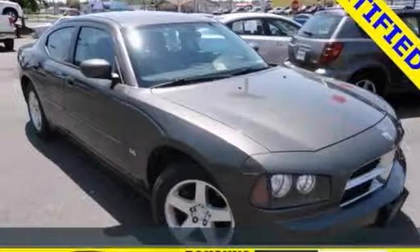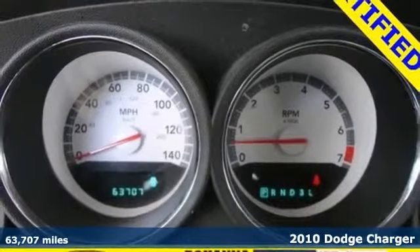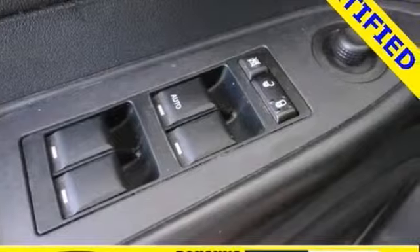It's a 2010 Dodge Charger. Dare to compare the Charger to any others in its class with its stunning array of standard amenities, including remote power door locks, a tilt and telescopic steering wheel, cruise control, and a premium audio system with MP3 input.